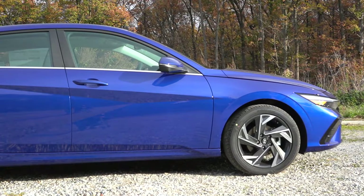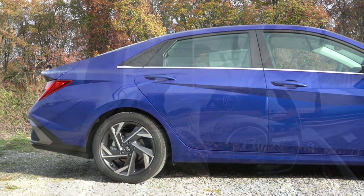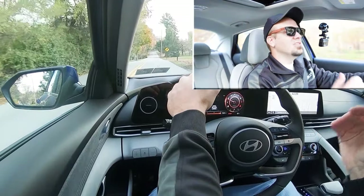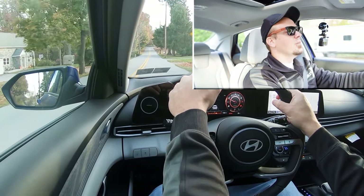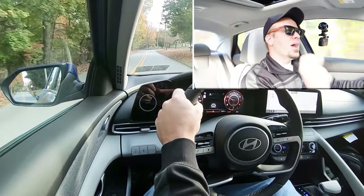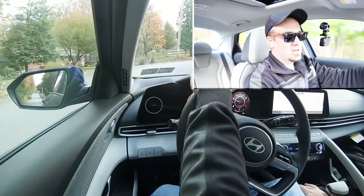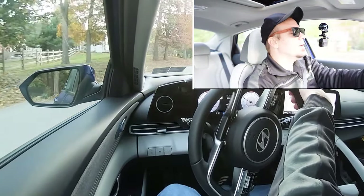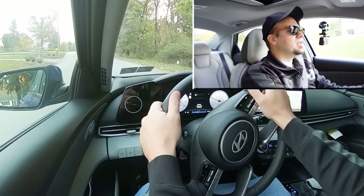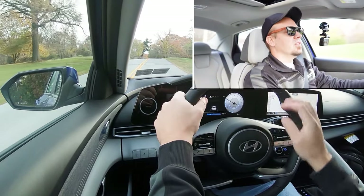Touching on suspension and handling: up front you'll find a McPherson strut front suspension; in the back, a coupled torsion beam rear axle with a front stabilizer bar. Ride quality is actually not too bad — it rides like a compact car, better than the Civic, kind of like a Corolla. Steering feel is noticeably different depending on drive mode. In sport it's a much weightier feel; switching to normal it loosens up immediately. There's a little bit of something for everybody.